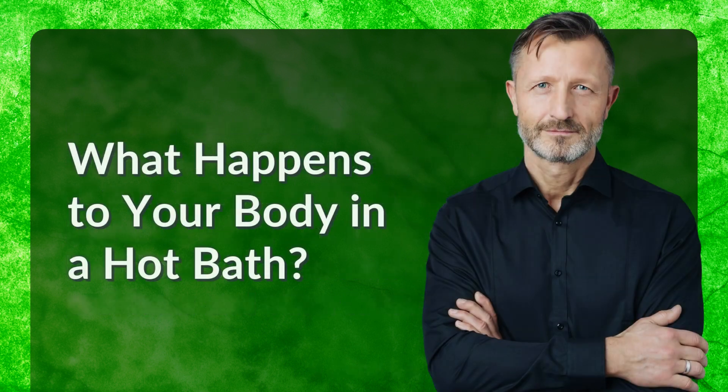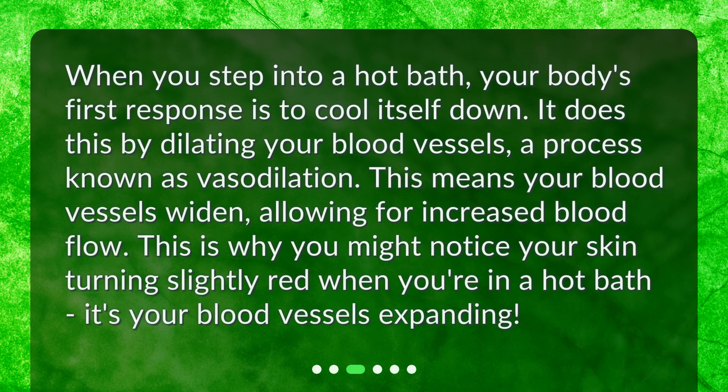What happens to your body in a hot bath? When you step into a hot bath, your body's first response is to cool itself down. It does this by dilating your blood vessels, a process known as vasodilation. This means your blood vessels widen, allowing for increased blood flow. This is why you might notice your skin turning slightly red when you're in a hot bath — it's your blood vessels expanding.